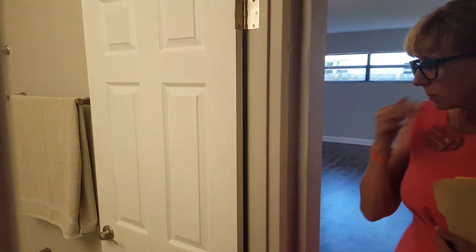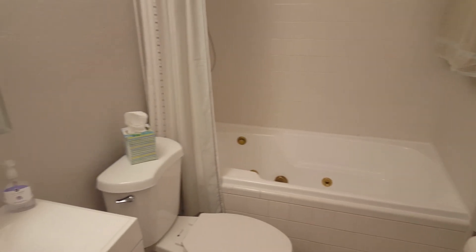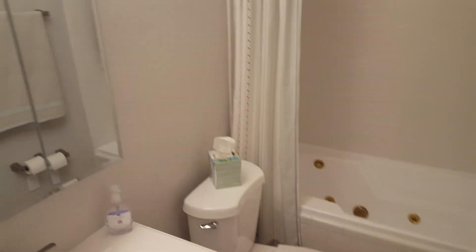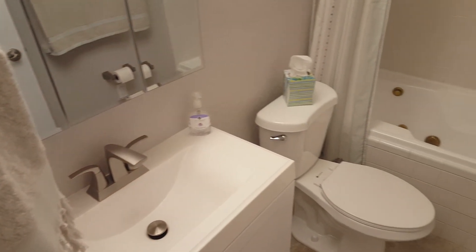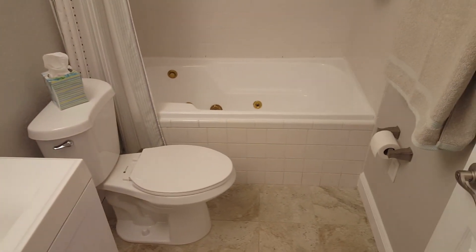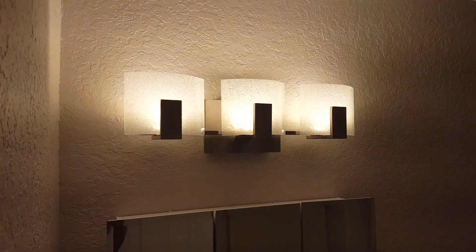This is the bathroom. It has a jetted tub, very nicely done. The sink is brand new, very tasteful colors, nice lighting. All the lighting fixtures in the house are really pretty and very tastefully done.